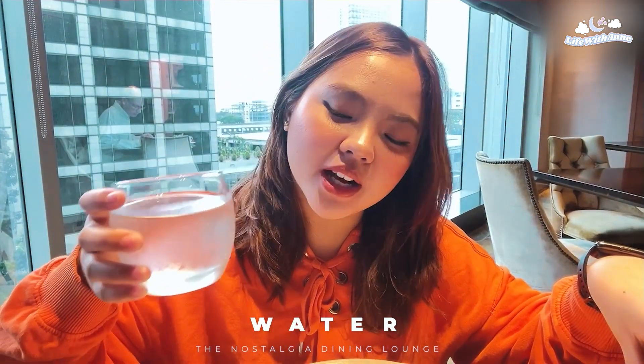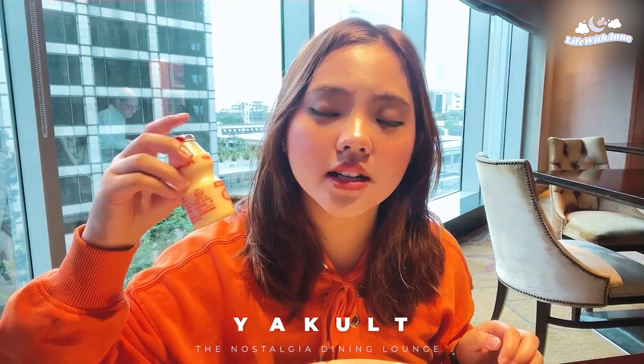For my second drink, I have my water, because I cannot live without water. I also have my hot chocolate. And of course I have my yakult. So this video is not sponsored by Yakult.